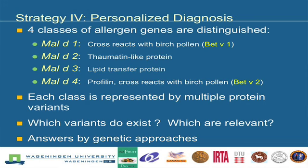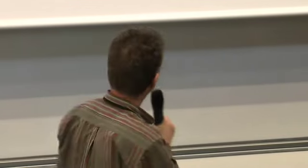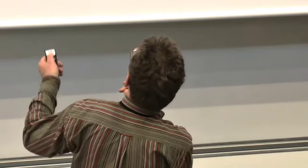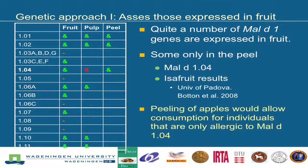Each of those four classes of proteins is represented in an apple by many variants. So we have to know which variants exist and which ones are relevant. We try to find answers by genetic approaches, and there is some knowledge about that, but not too much. For the Mal d 1 genes, we need to know when and where they occur in fruit — whether they are expressed in the pulp or in the peel. So we only have a few indications.